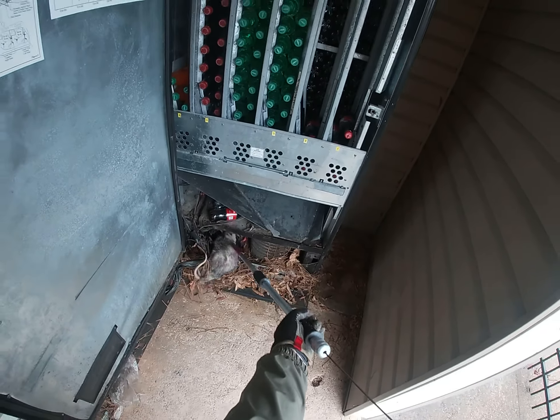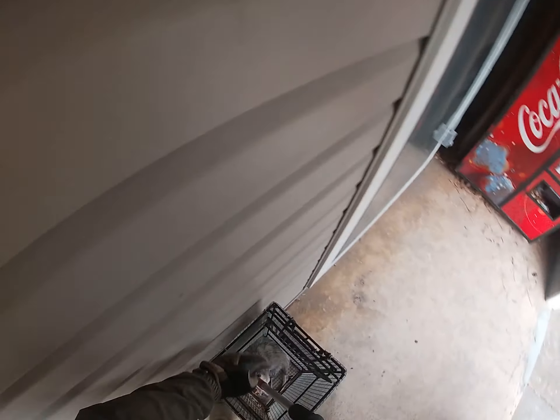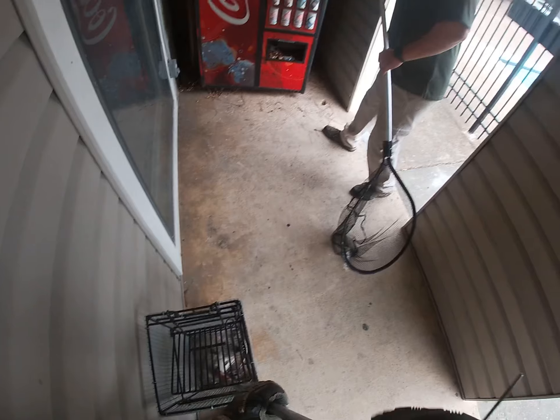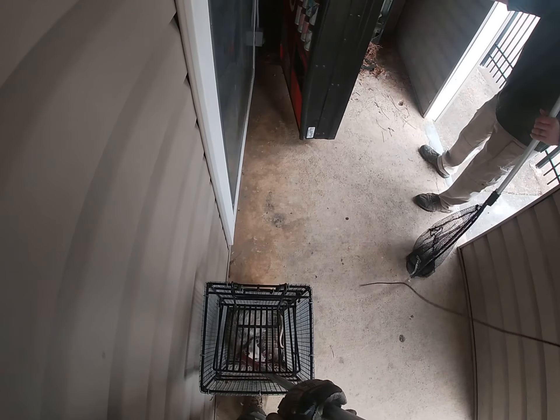Come on out. That's open. That's a big hole. That's a rat, ain't it? Awesome. Hey, the baby's in there, too.